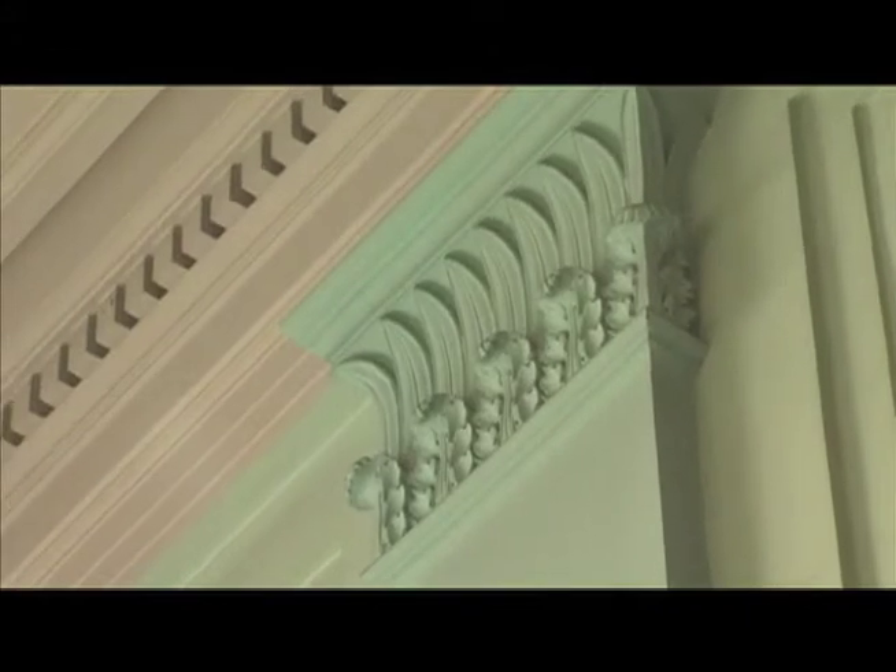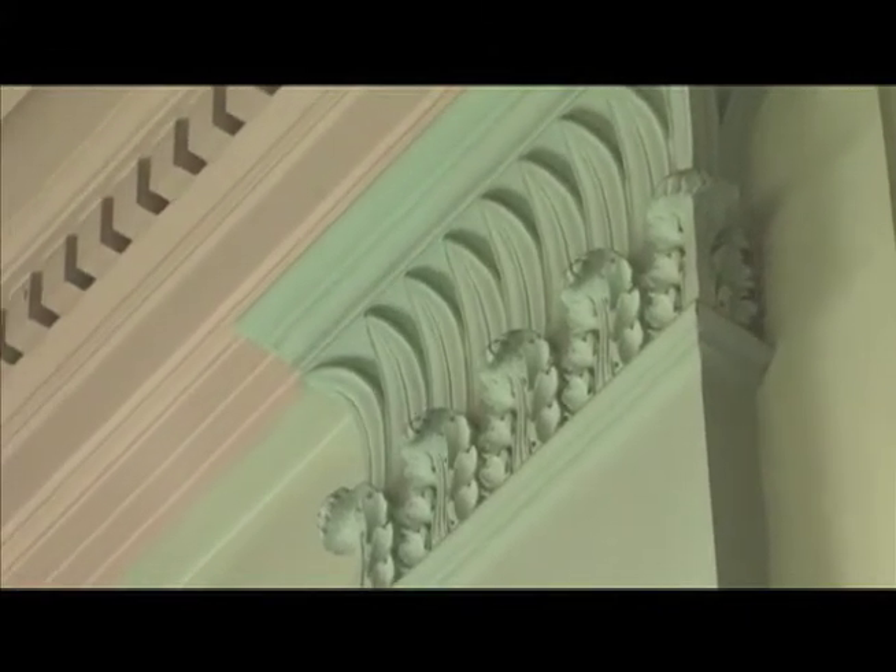We're going to do our best to preserve all of the architectural details inside the museum. There's a lot of beautiful plaster and ornate carvings. Our intent is to preserve as much of the original detail and materials as we can, while at the same time renovating, bringing it up to code and to modern standards, and most importantly creating a beautiful museum space for the greater Tamaquia area.